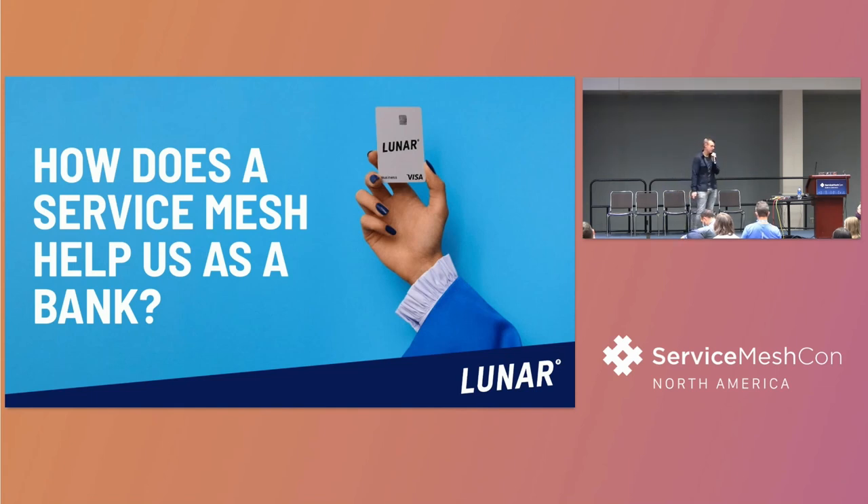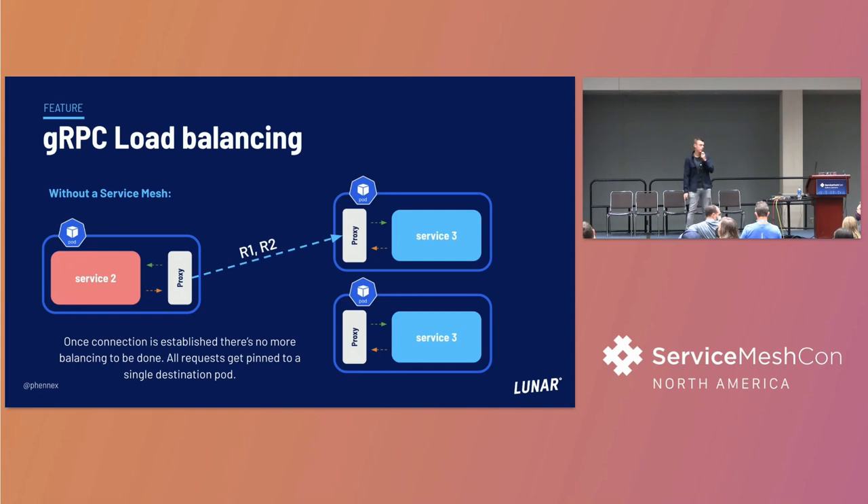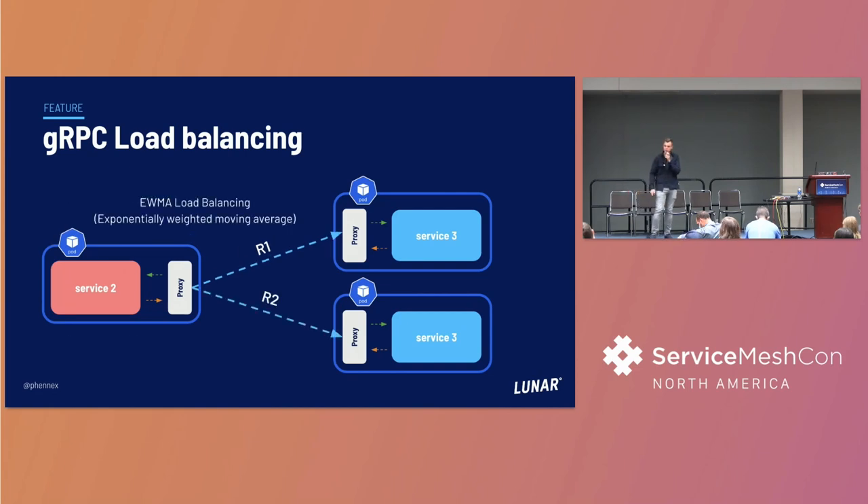How does this really help us as a bank? Right now we get MTLS out of the box, which is definitely a nice thing - moving towards zero trust networking, the BeyondCorp by Google research. Another issue we were starting to see was gRPC load balancing internally. If you try to do gRPC in Kubernetes, once you connect to a pod, all requests are pinned to that pod. Having something that can distribute and actually do load balancing was a really nice feature, giving a more even distribution of requests between services.